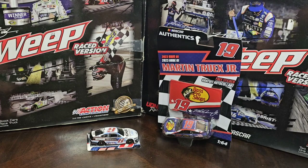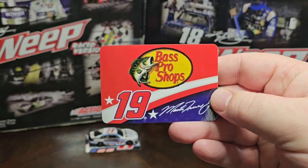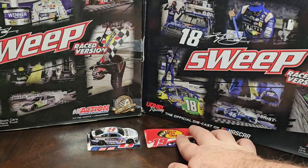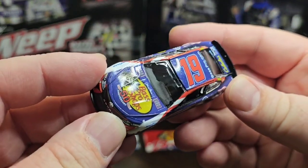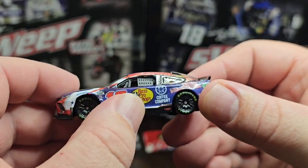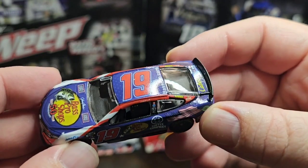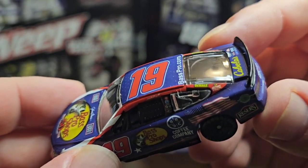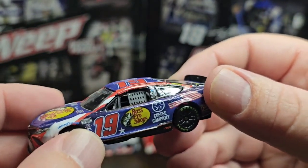Now let's jump into the Martin Truex Jr Bass Pro Shops 19. It's patriotic — it's a sticker, so we'll put that up with the Keselowski six. The car is beautiful. You have the 19 with the Bass Pro Shops symbol and Coffee Company right there, then the American flag which I really like. You have Martin Truex Jr on the name rail, DeWalt, and then what looks like another sponsor I can't quite make out, plus the ethanol ring and two stars.